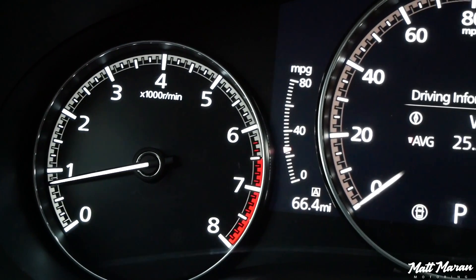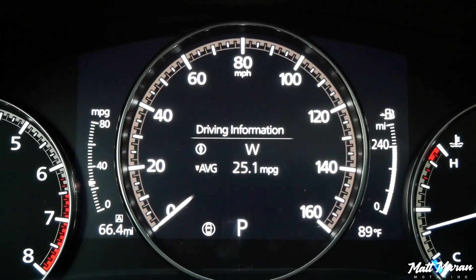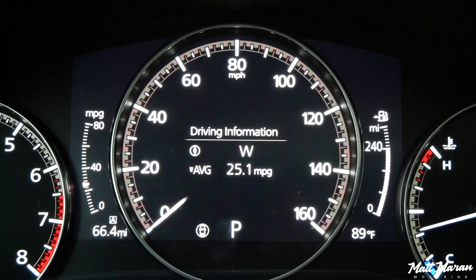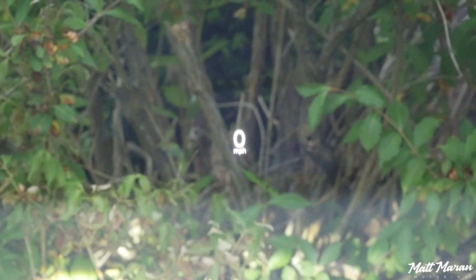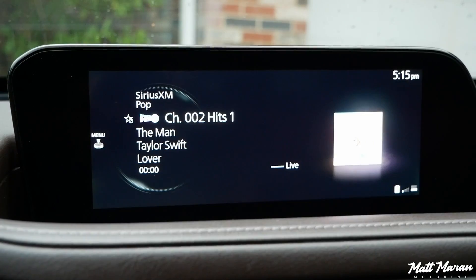The gauges are also very nice in the CX-30 — nice clear analog dials with a digital portion in the middle. But it doesn't have as many features as many competitors. You basically only have three different screens to look at in the middle: your fuel economy, a blank showing just the speedometer, or your safety system display. Mazda deliberately doesn't want to distract people by having infotainment stuff in the gauge cluster — they'd rather you just look at the screen for that. I can kind of understand their point of view, but most other competition lets you toggle through more stuff. You also have a heads-up display in this loaded model, which shows your speed, speed limit, blind spot information, and adaptive cruise information.